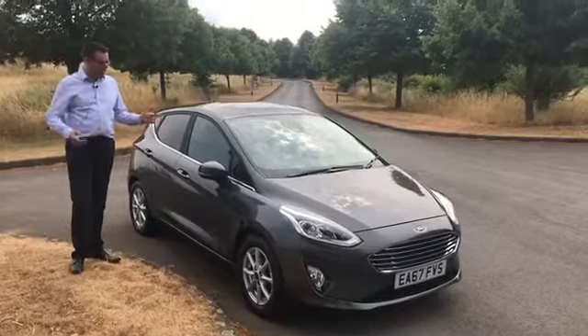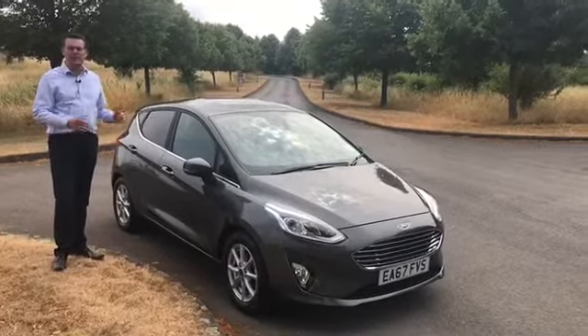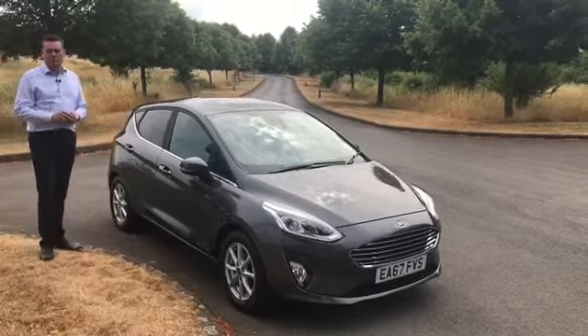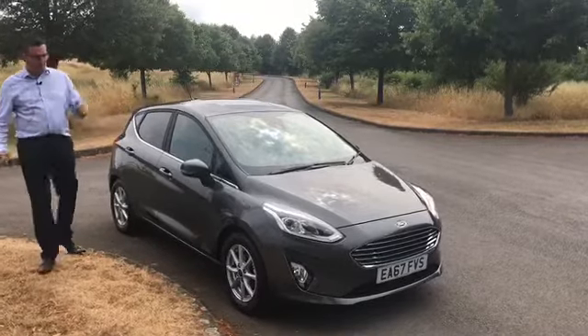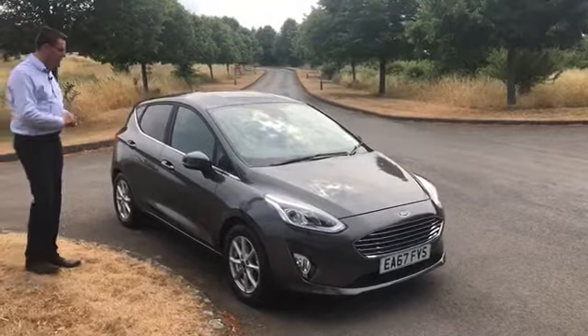Hi, Pete from Tame Cars here. It's my pleasure to show you the latest Ford Fiesta EcoBoost, which is now in stock at Tame Cars. It's changed a lot from the previous model and as you can see it's got the new front — it's a whole new shaped car and this is really a fantastic addition to the range.